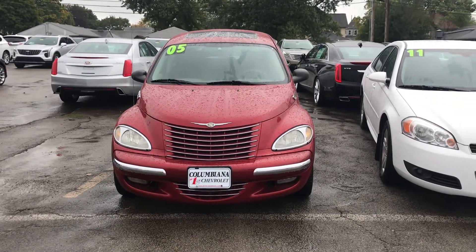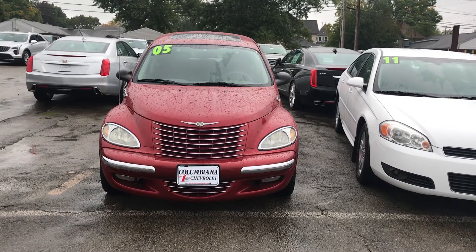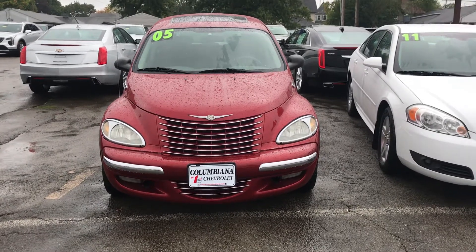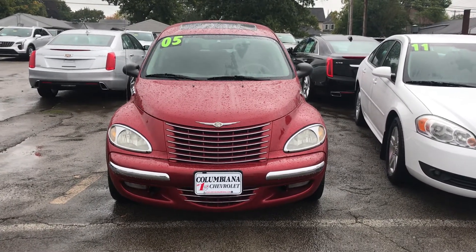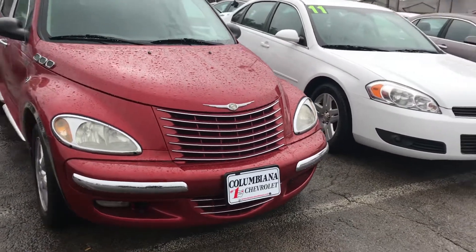Hello and good morning, this is Donnie Brady, Columbian Cadillac Buick Chevrolet. Today I wanted to give you a look at the 2005 PT Cruiser. This thing is in great shape for an '05 — it's got nice chrome on it.